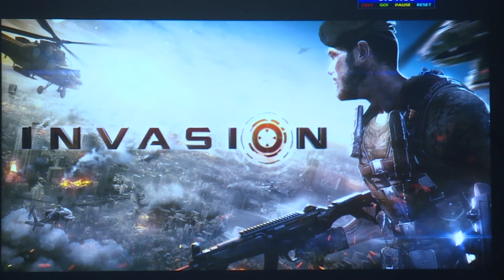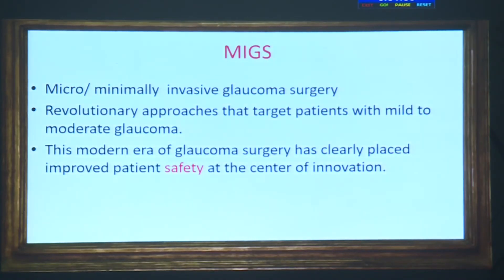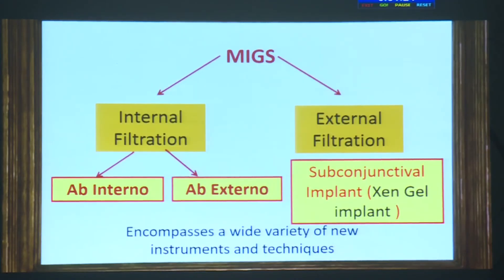It is now time for minimal invasion. With much criticism directed at trabeculectomy and filtering surgery, I will briefly touch on MIGS — minimally invasive glaucoma surgery — which brings a revolutionary approach targeting mild to moderate glaucoma with a very high safety profile. It can be performed ab interno or ab externo and preserves important eye tissue for future treatment options should it fail.